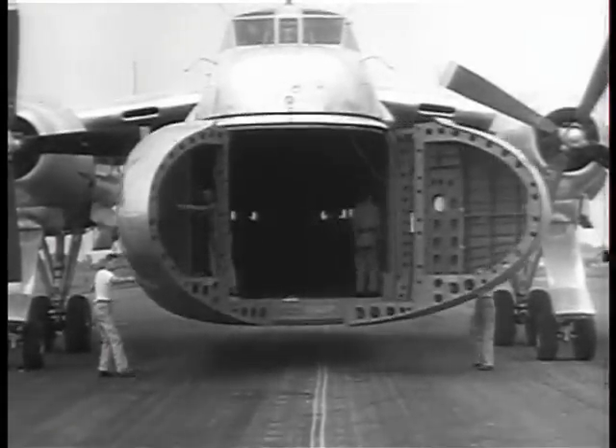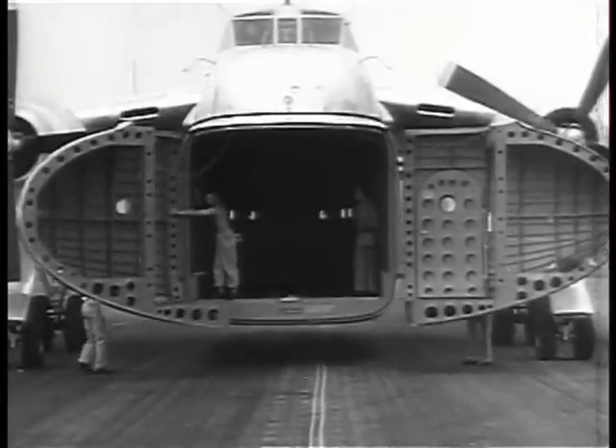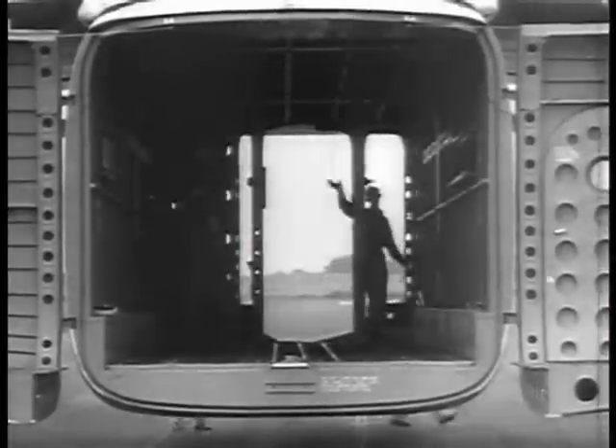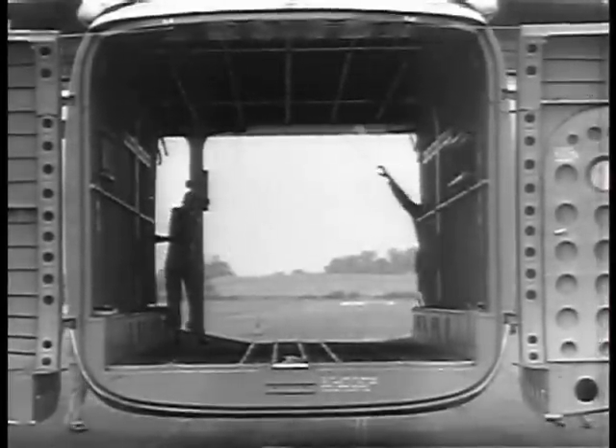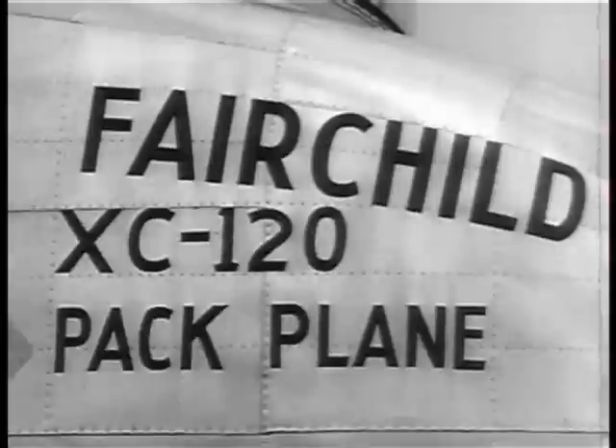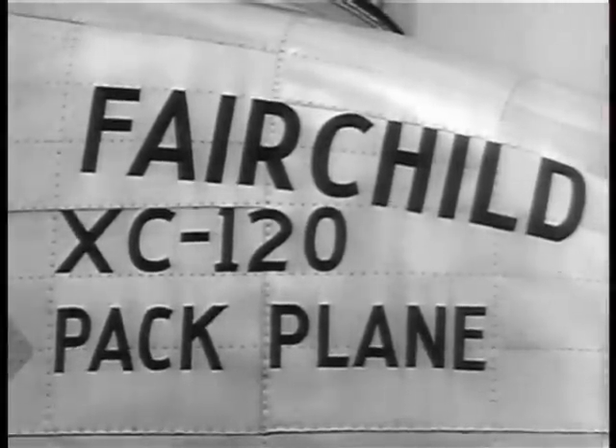Doors are designed like clamshells; cargo capacity is 20,000 pounds. It carries 64 combat equipped troops or 36 litter patients with four attendants.